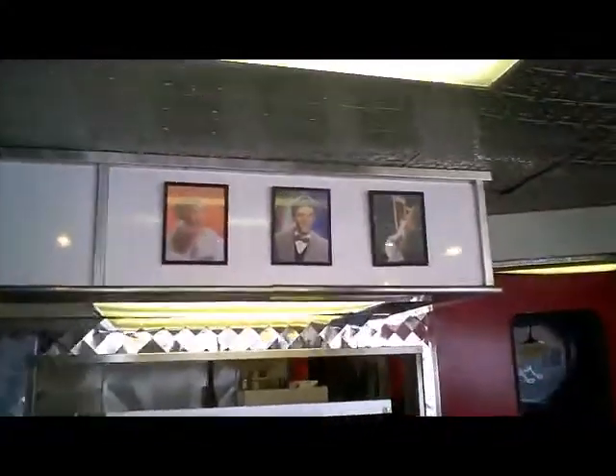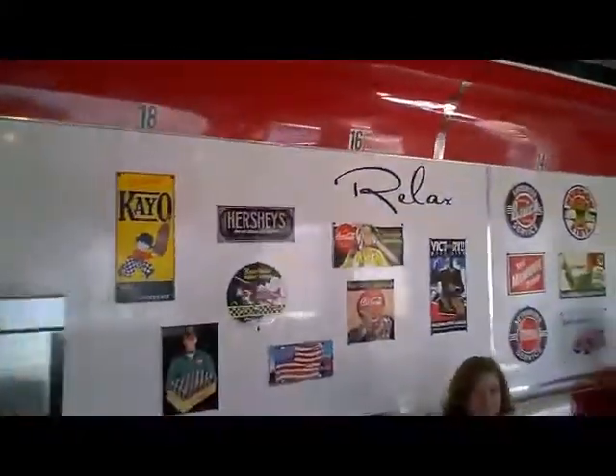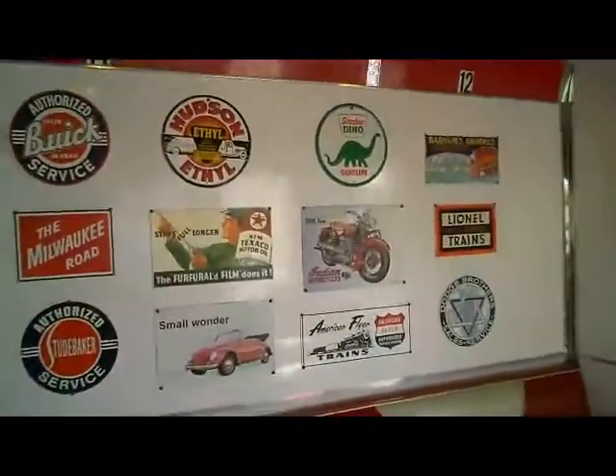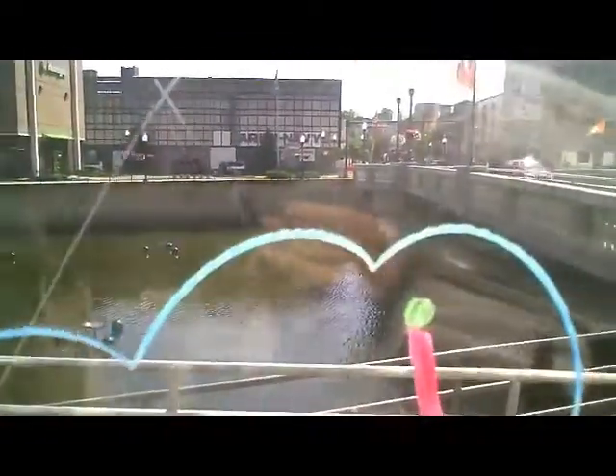Let me get some pictures of the old signs. Excuse me, I'm just taking a picture of the signs. No worries, don't worry about it. Here's a view of the river out back. So here's the full tour of the diner.